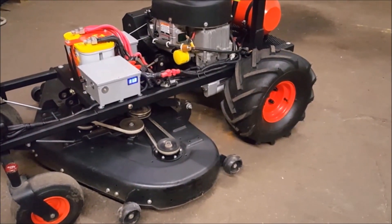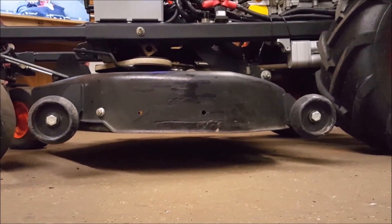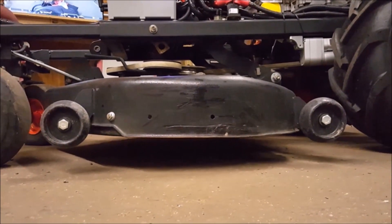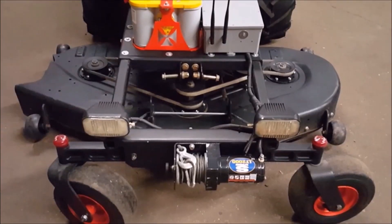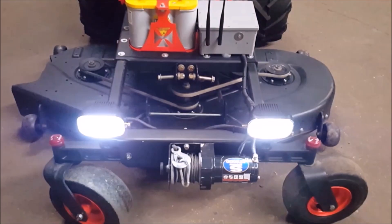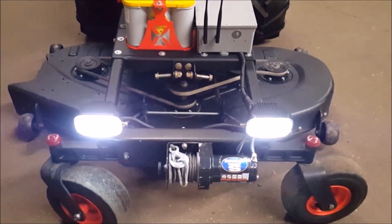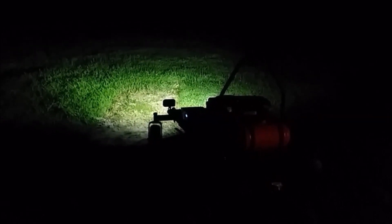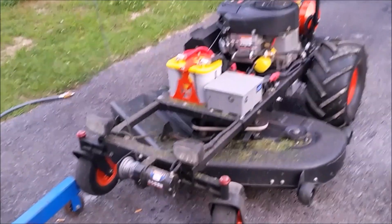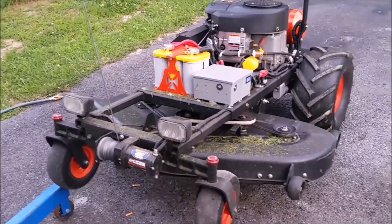The RC-ZT has a cutting width of 54 inches and a 2-inch vertical height adjustment. Super bright LEDs allow for maximum viewing in low light conditions. A 2,000-pound super winch provides many capabilities.